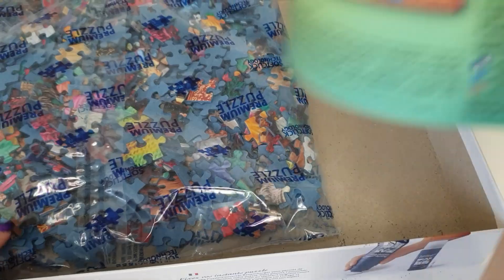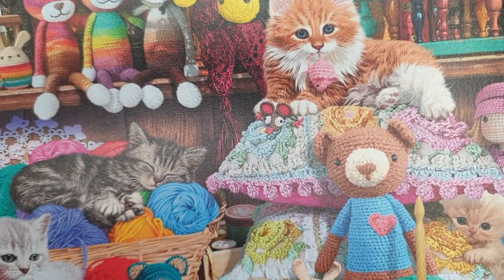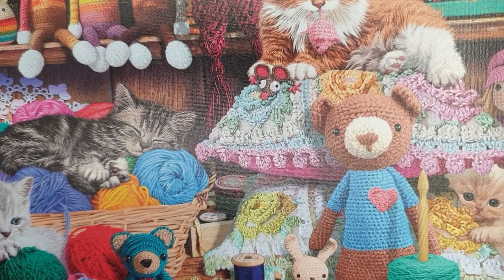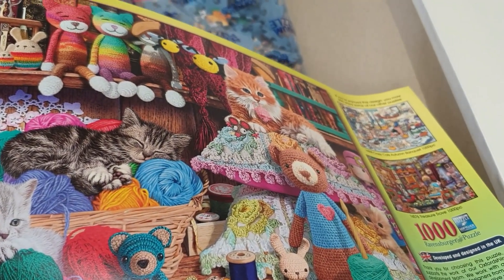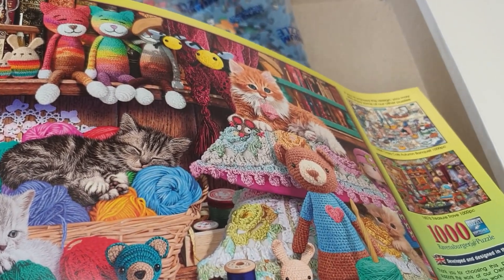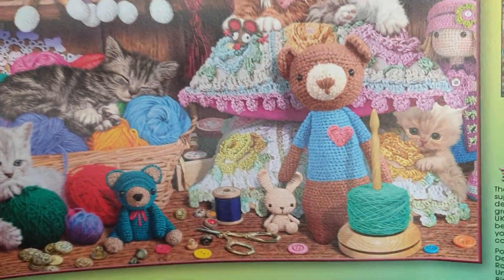So this is the poster — the picture of the completed puzzle. Isn't it cute? A crafter's workshop and some curious kittens. One of the cute cats is asleep in the wool basket, others are playing with yarn or resting amongst elaborately crocheted cushions. It's even acknowledged that it's crochet in the blurb, but they still call it Knitty Kitty.